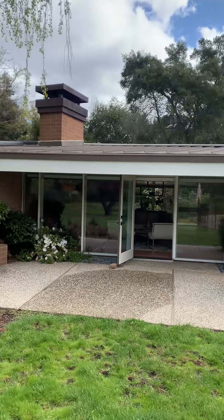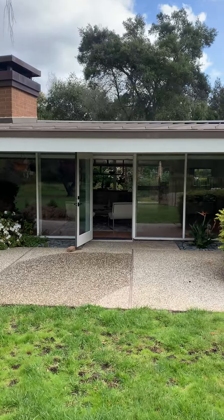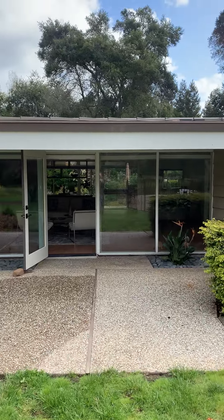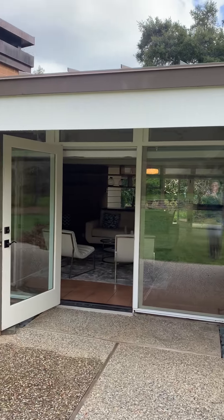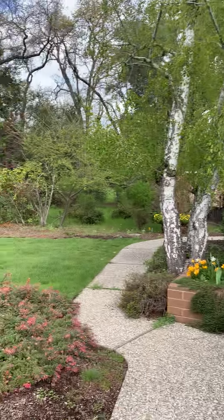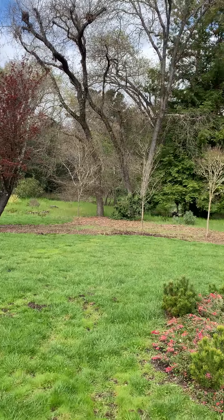A metal roof certainly enhances the value of the present home. It's obviously a very livable home — one you can move into for three, four, five years, figure out what it is you want to do with the property, and how you might like to redesign your dream home and take advantage of this great setting.